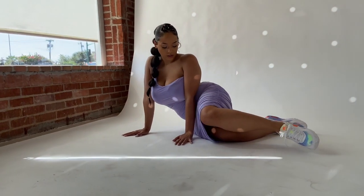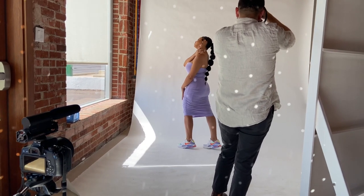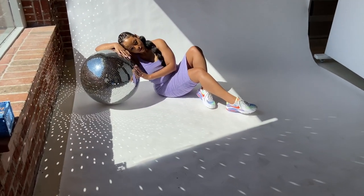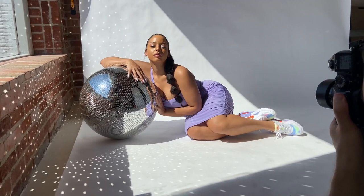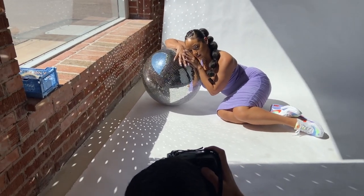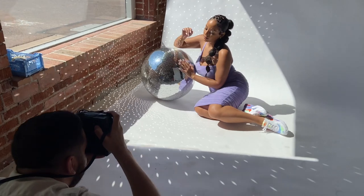So for today's look, I decided I want to go ahead and do some color coordination with my new shoes that I got. So I decided to put on this dress and we utilized this nice disco ball with some hard direct lighting from the sun. And we just had fun with it. As you can see, all the light refractions from the disco ball are just super cute.